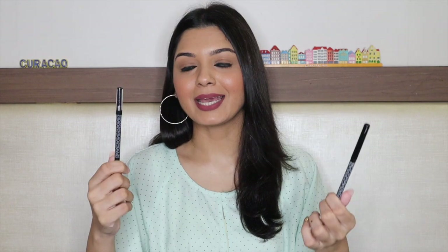I love both kajals a lot and I don't mind buying them again. Those were my thoughts on K-Beauty's Coal Star kajal. I really hope you found this review helpful, and I shall see you guys very soon in my next one. Until next time, keep reviving your own fashion!